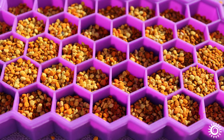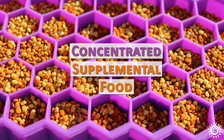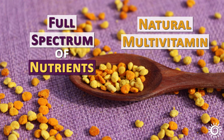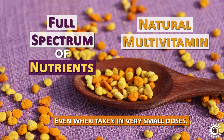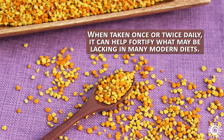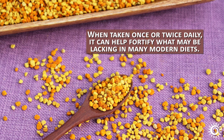Often valued as the caviar of top superfoods, it is a complete and concentrated supplemental food comprised of a full spectrum of nutrients, and can be one of the best natural multivitamins available even when taken in very small doses. Usually about one teaspoon is the average serving size. When taken once or twice daily, it can help fortify what may be lacking in many modern diets.